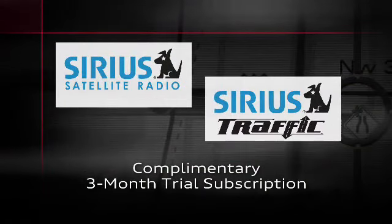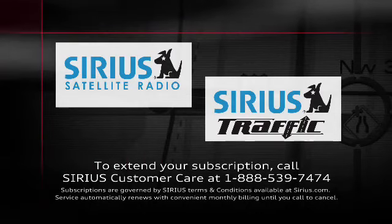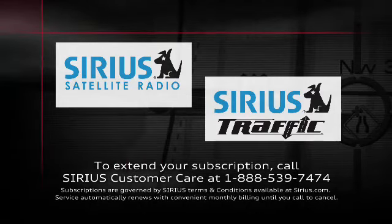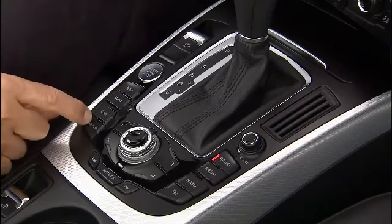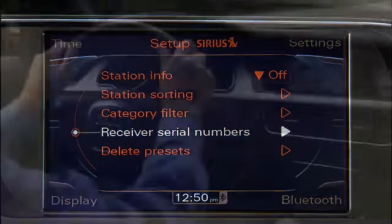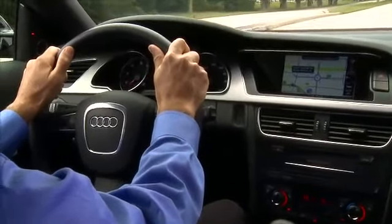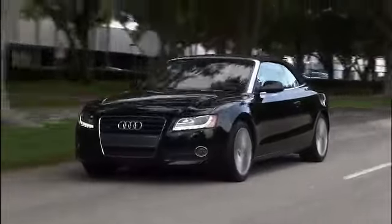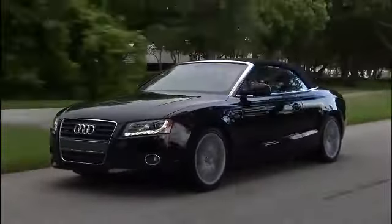Every Audi equipped with the 3G MMI navigation system includes a complimentary three-month trial subscription to both Sirius Radio and Sirius Traffic. To extend your subscription, call Sirius Customer Care and provide your radio's receiver serial number. To retrieve your receiver serial number, select the Satellite Radio function on your navigation system, press the Setup button on the radio, and then select Receiver Serial Number. With Sirius Traffic, Audi drivers become even better informed, avoiding traffic congestion, construction, and other traffic incidents to get to their destinations faster and more safely.